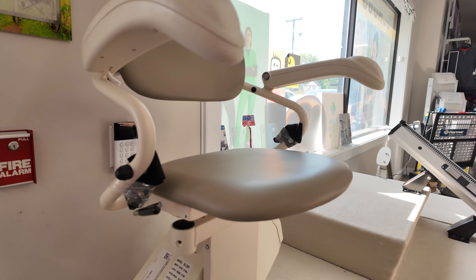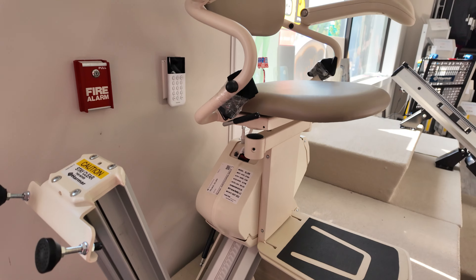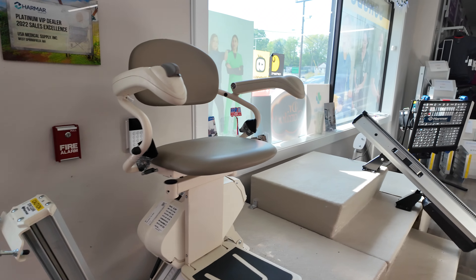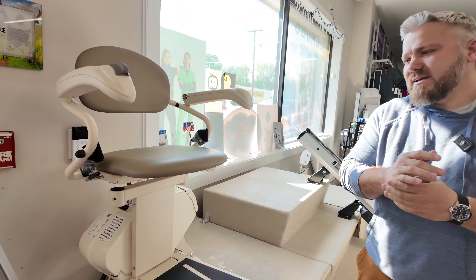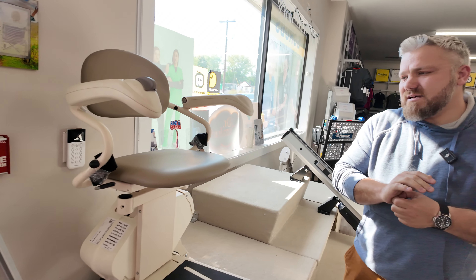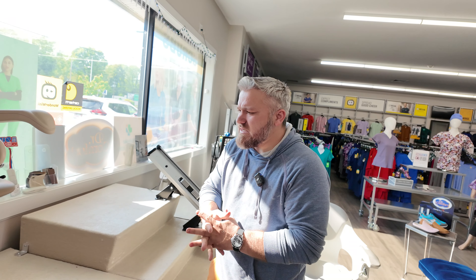First and foremost, if somebody is getting a stairlift assessment, does the lowest price per model close the deal? Say a dealer came in at this model and came in $400 or $500 less than another dealer — is that what the customer should be looking for, or is there more to that? Yeah, there's definitely more to that. Obviously, that's the main thing people are usually concerned with: what's the upfront price? But this is not the entire story, and that's where the rest of it comes in.